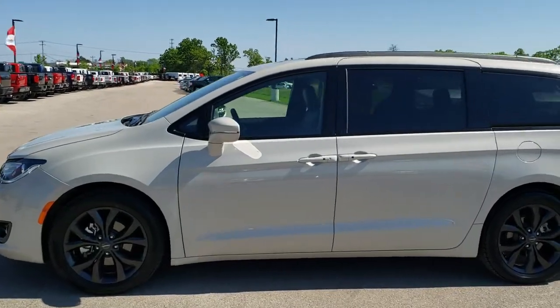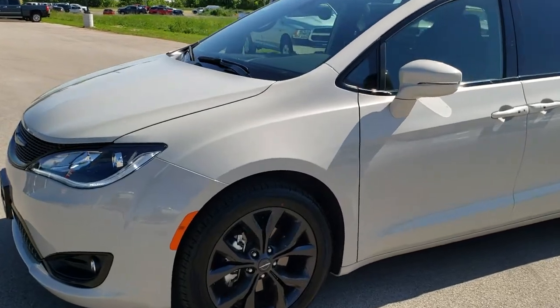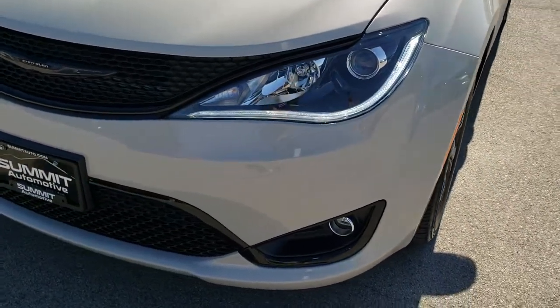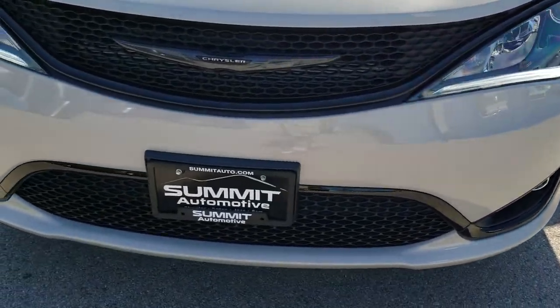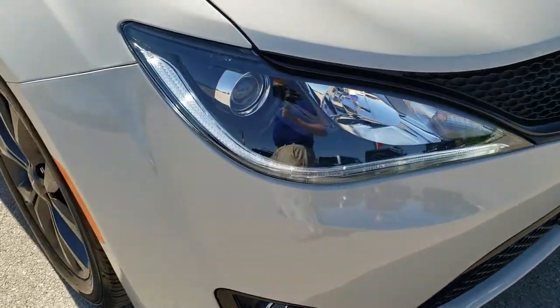This is stock number 9C25A. We are here at Summit Automotive in Fond du Lac, Wisconsin — your new and used Pacifica headquarters. Today we are checking out this super clean 2019 Chrysler Pacifica Limited.